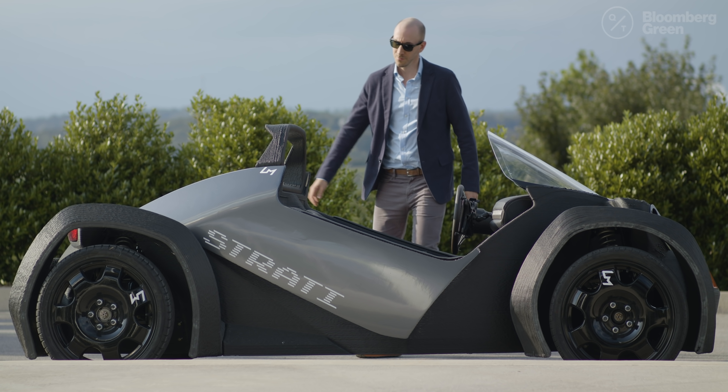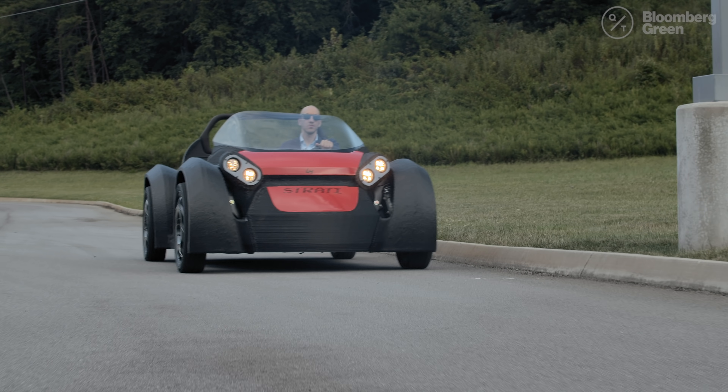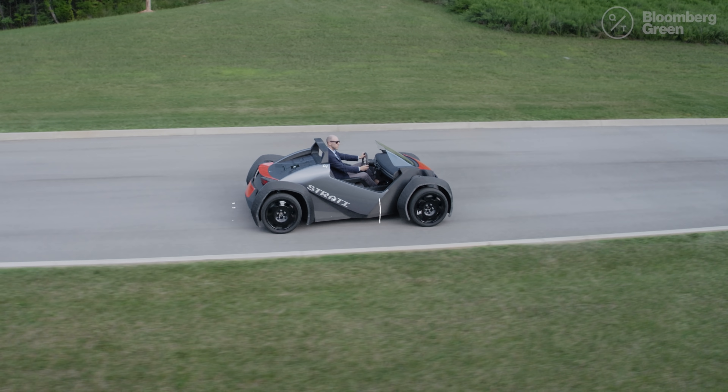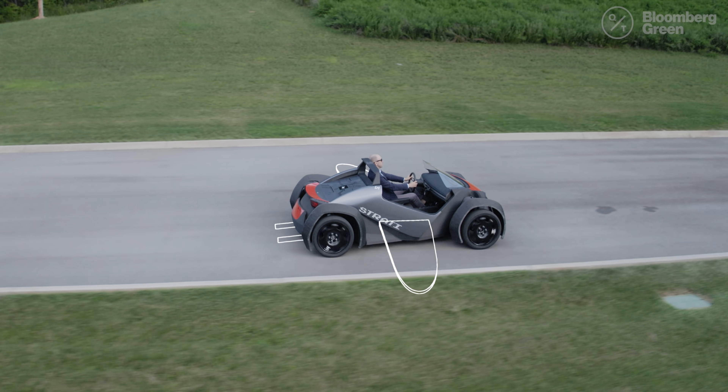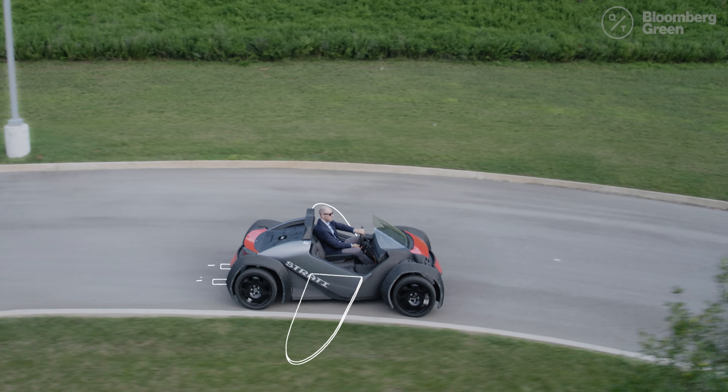Still, there's an undeniable power in the ability to make basically anything you can imagine. In fact, I've already started designing my fantasy vehicle. So, Local Motors, when you're ready to make me a flying car with afterburners and an espresso maker, give me a call. I'll be waiting.